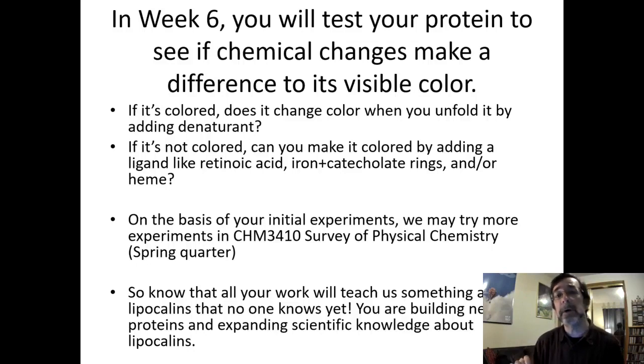The real continuation of this will be in Survey of Physical Chemistry, Chem 3410. If you need a lecture-lab course with a chem prefix, that's a great sequence and a hidden continuation of what we're doing here — it also helps with the MCAT. I love to have students continue from Biochem 2 into 3410 because you might even be able to use the same protein and find out more about it.